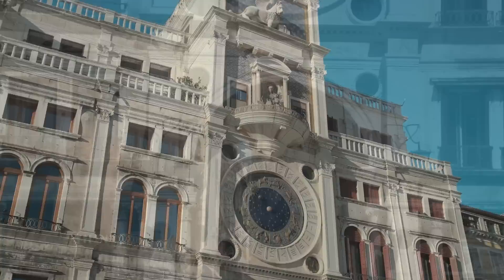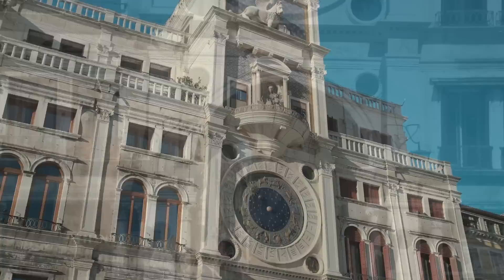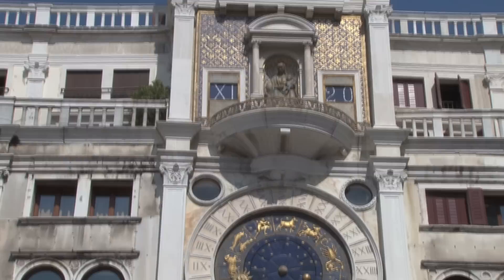Number 10: St. Mark's Clock Tower, Italy. St. Mark's Clock Tower, located in the heart of Venice in Italy, is a stunning example of Renaissance-style architecture. Standing tall at 325 feet or 99 meters, the tower dates back to the 15th century and is a symbol of the rich cultural heritage of Venice. Also known as the Torre dell'Orologio, which translates to 'Clock Tower' in English, it is a complex structure with a range of functions.